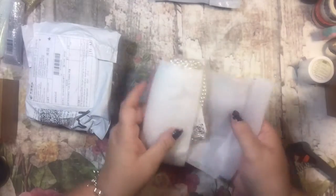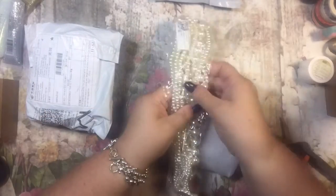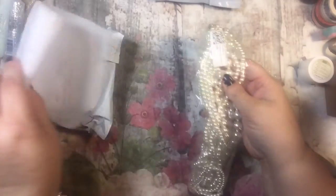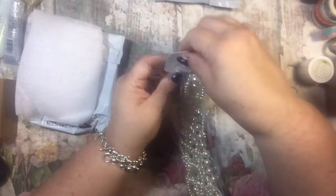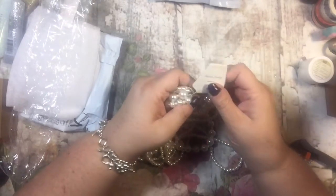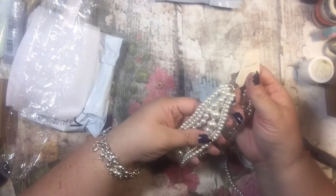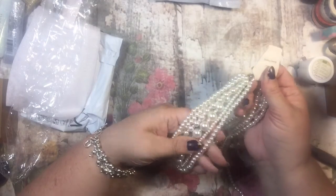What did I get? I don't even remember — oh yeah, I ordered some pearls to use in my mini books or flip books. It's actually a necklace, but I thought it was perfect because it had all different sizes, so I can take it apart and use the beads.